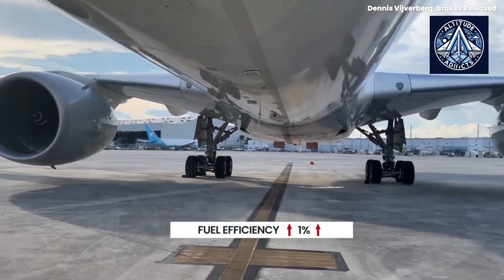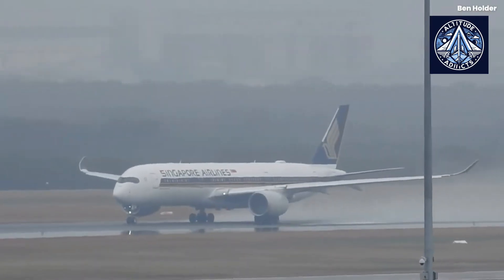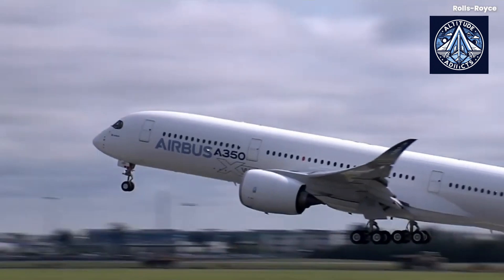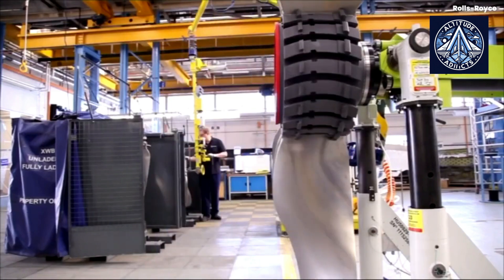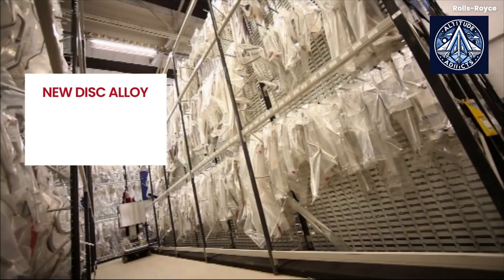Additionally, Rolls-Royce has allocated £55 million to enhance its maintenance, repair, and overhaul capabilities. A facility in Germany, Dolowitz, has been upgraded to facilitate Trent 1000 overhauls and future improvements. Furthermore, Rolls-Royce has increased the production of spare engines to reduce the number of interruptions during maintenance cycles.